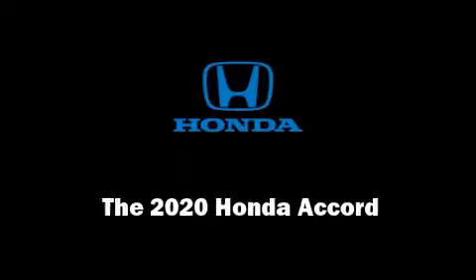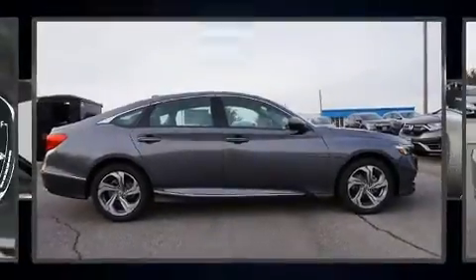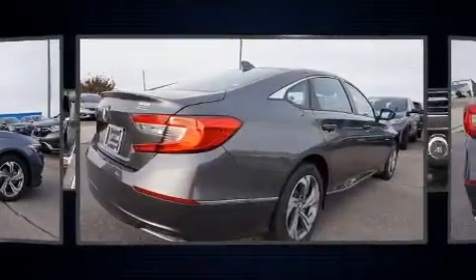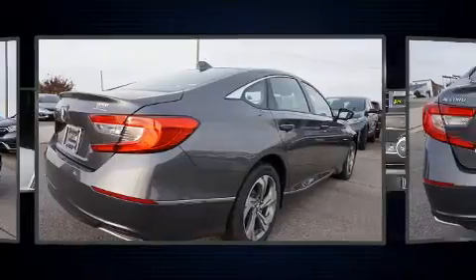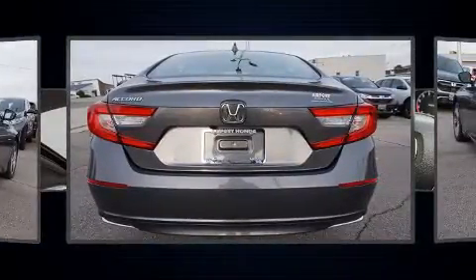Outstanding design defines the 2020 Honda Accord. It features a front-wheel drive platform, an automatic transmission, and an efficient four-cylinder engine. A turbocharger is also included as an economical means of increasing performance.